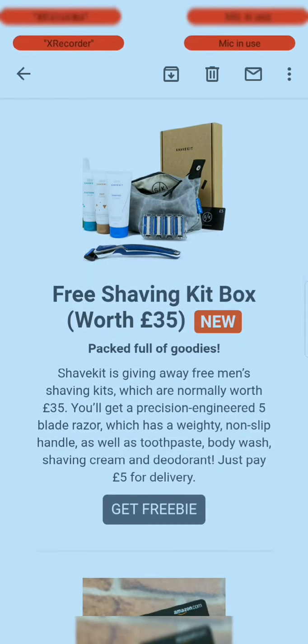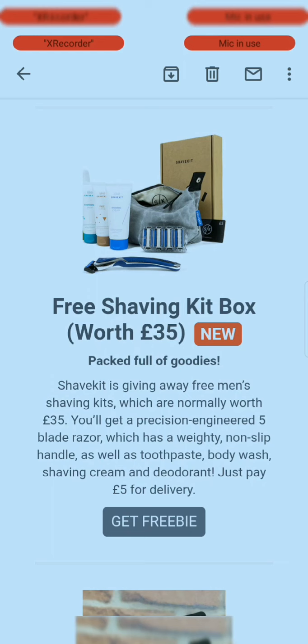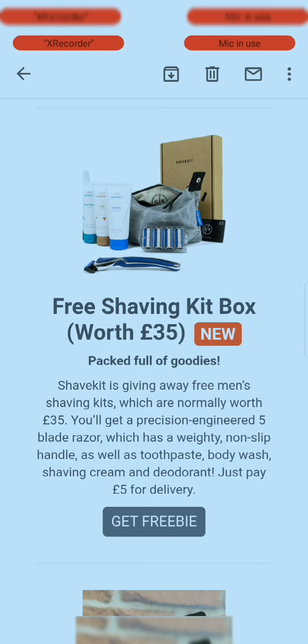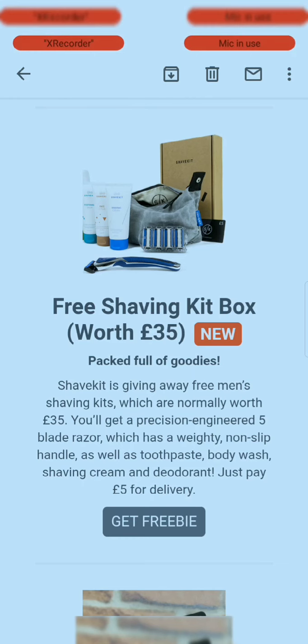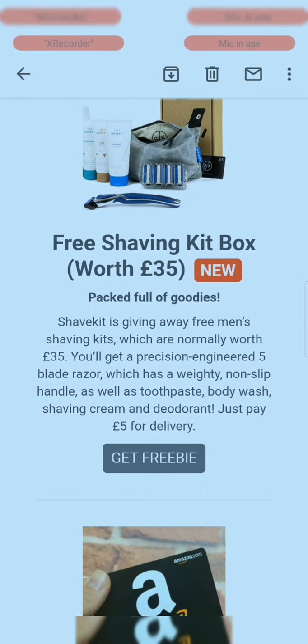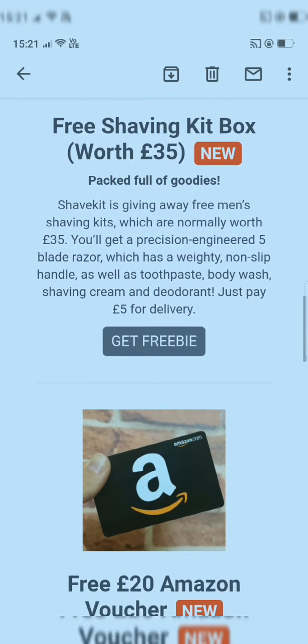Shave Kit is giving away free men's shaving kits, normally worth £35. You will get a razor engineered with a 5-blade system with a weighty non-slip handle, as well as toothpaste, body wash, shaving cream, and deodorant. You just have to pay a small fee for delivery.